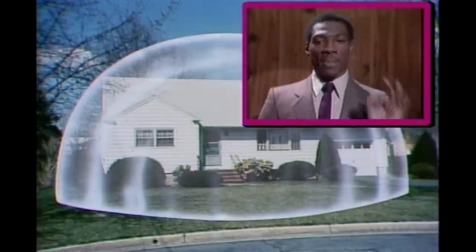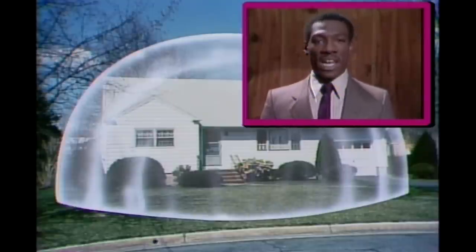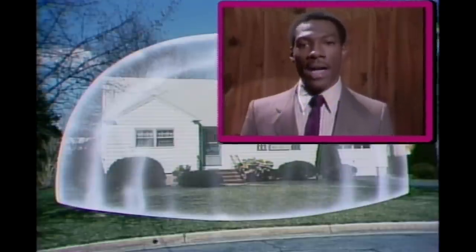They don't make no damn plastic bubble, you stupid idiot. Even if they did, how you gonna find one big enough to fit over your house? What you gonna do? How you gonna get it home? Tie it on top your damn station wagon, all right?